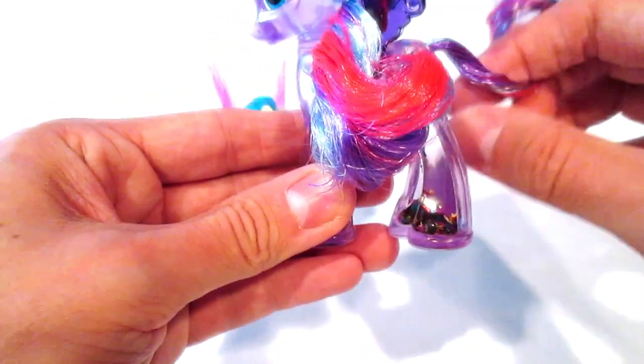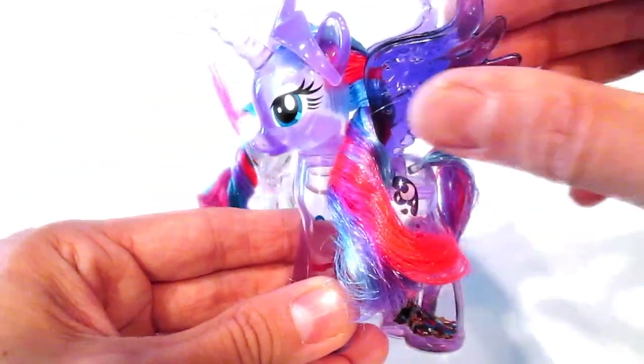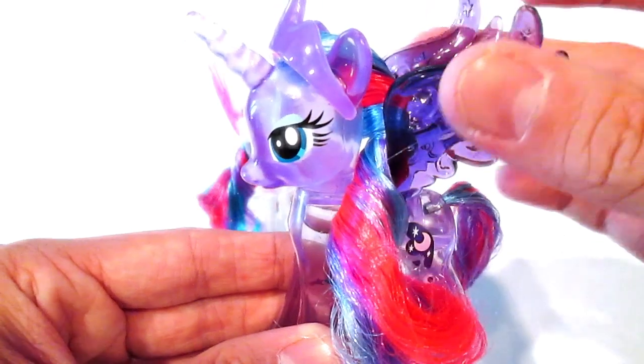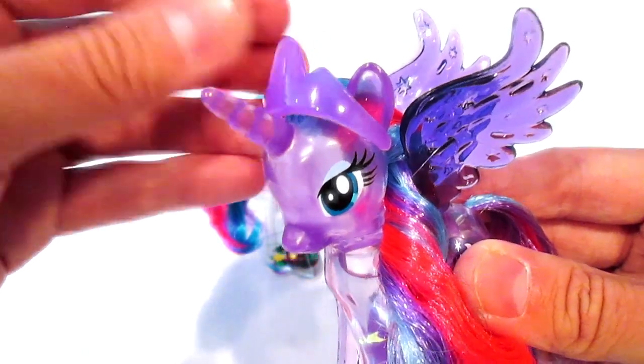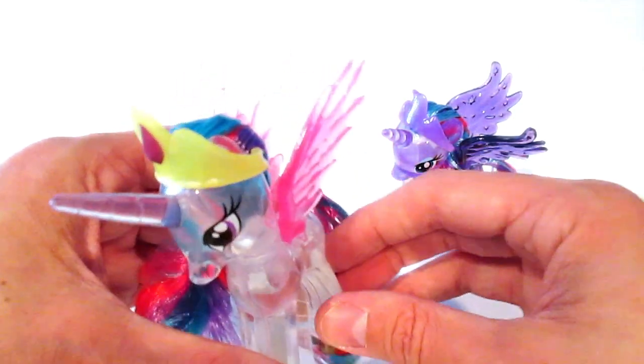You can brush her mane and her tail, and they have these really beautiful colors. The rubber wings don't really flap but you can move them yourself. Her head is articulated and the crown is removable. I love these — they are so awesome. And here is Celestia.